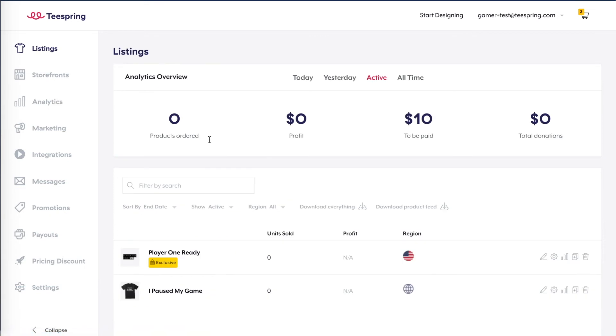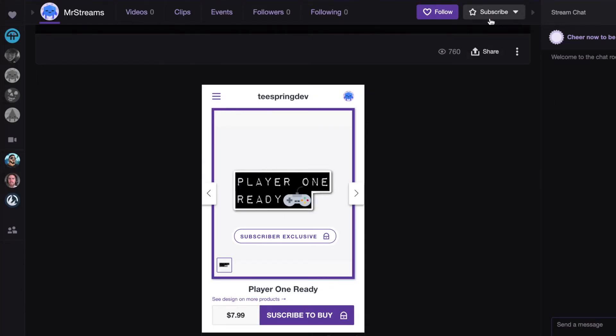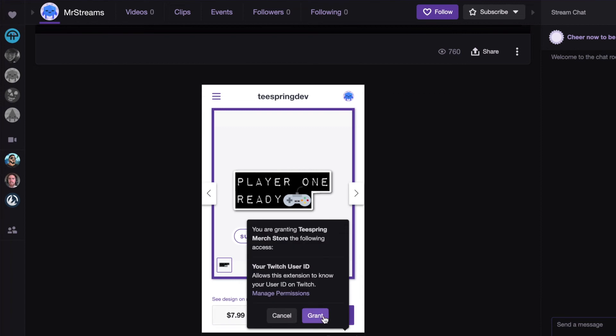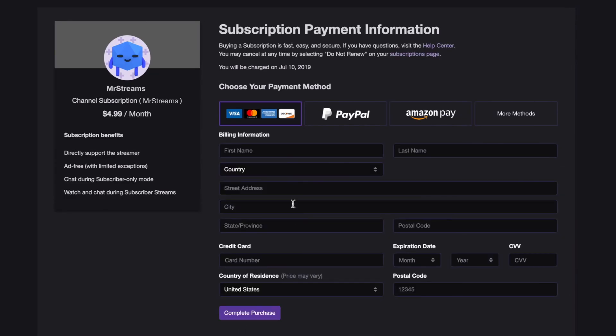Go back to the listing section of your account and you should see the new exclusive tag visible on your listing. And that's it! Now everyone will be required to verify their subscription to your Twitch channel before they can purchase products from this listing. If they're not a subscriber, they'll be prompted to subscribe in order to unlock your exclusive merch.